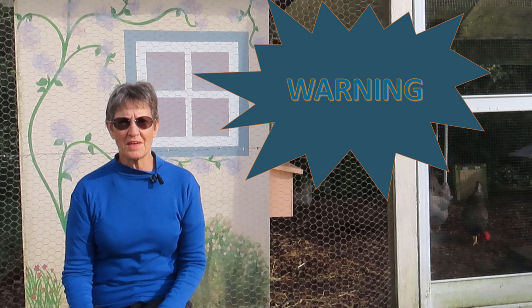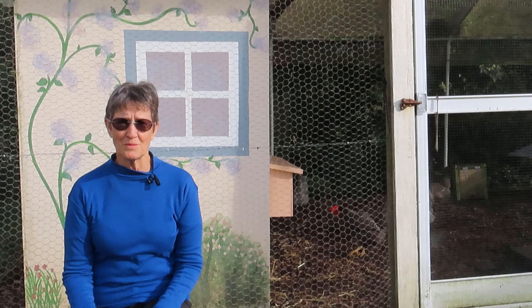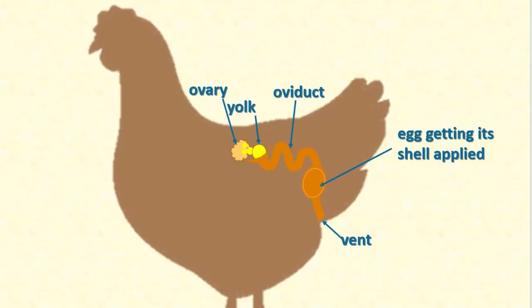I have to warn you that there are some graphic shots of the anatomy of the chicken's reproductive system, and of prolapse of the oviduct and what is needed to treat it. So if you're not keen on looking at that — and I can quite understand why you might not be — I suggest you go and look at some of my prettier videos. There's some really nice ones about baby chickens falling asleep. They're so adorable. Okay, so you're still with me and ready to tackle the icky bits. Let's get started.